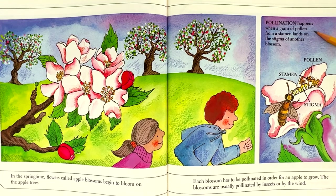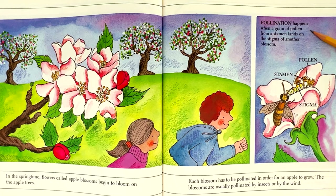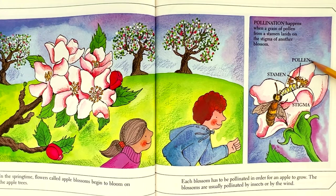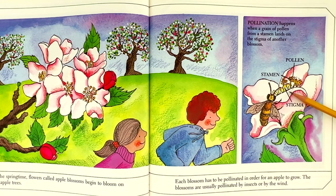Pollination happens when a grain of pollen from a stamen lands on the stigma of another blossom. The key parts are: pollen, stamen, and stigma.